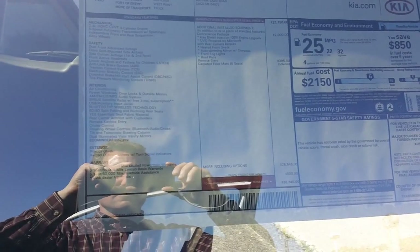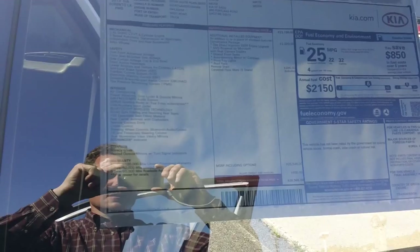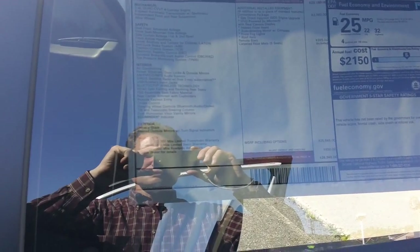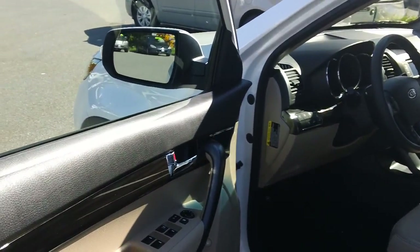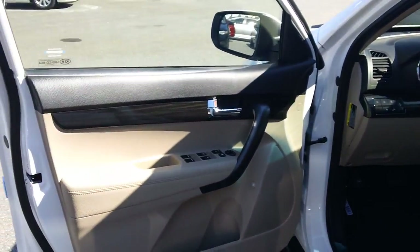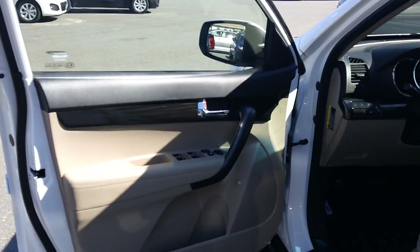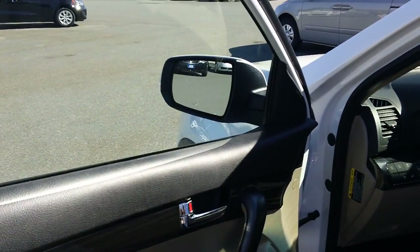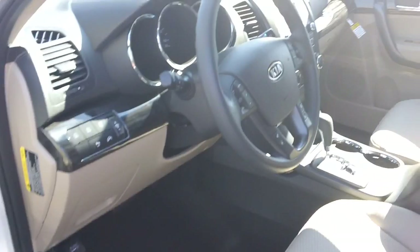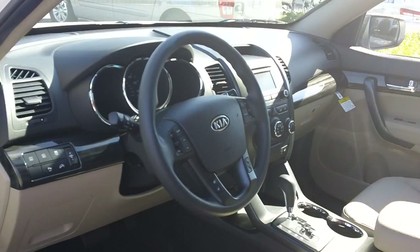The MSRP of this vehicle starts at $26,345. The stock number is KI-2070. It has power windows, power mirrors, power door locks, and heated outside mirrors as well. This Kia Sorento is also equipped with Bluetooth communication.